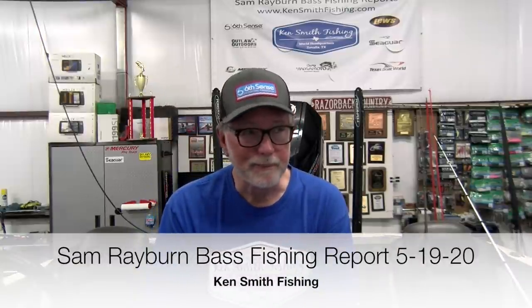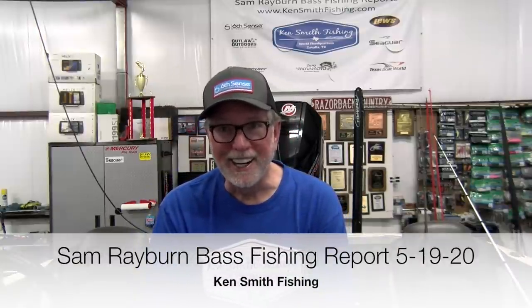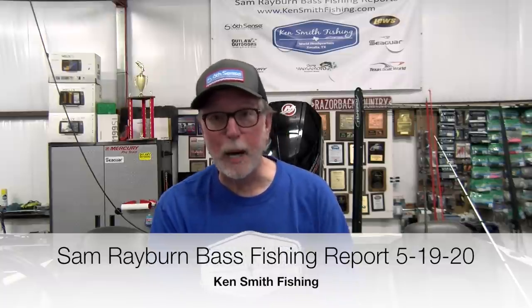Hey guys, it's Ken Smith, Ken Smith Fisher. This is Raven Report for you again this week. I went south looking for the shad spawn and pulled up on a spot where they've spawned pretty good in the past. They're still having some cool nights, but I did hit on what felt like a little bit of a shad spawn. Let's run through this footage and then I'll show you what I did thereafter.